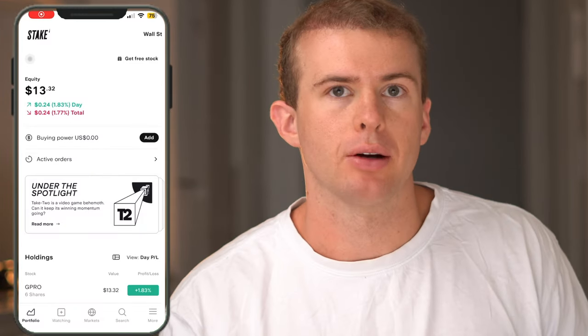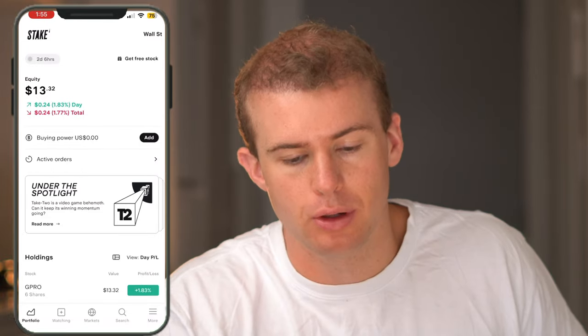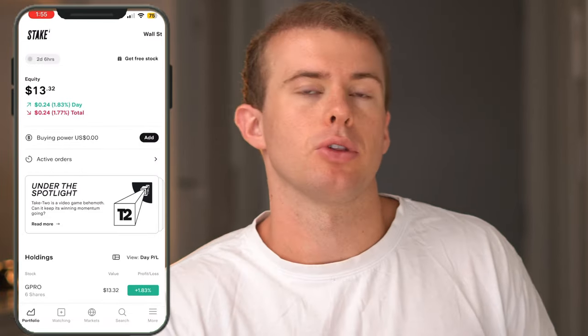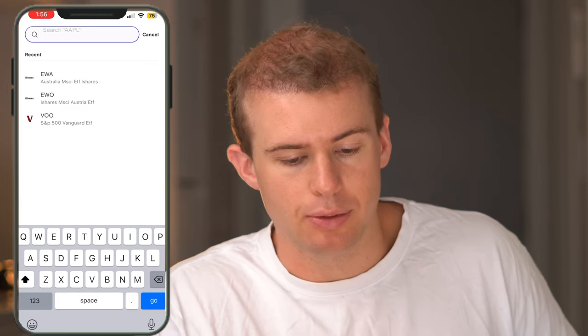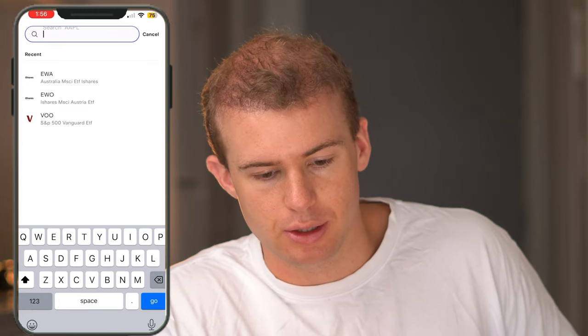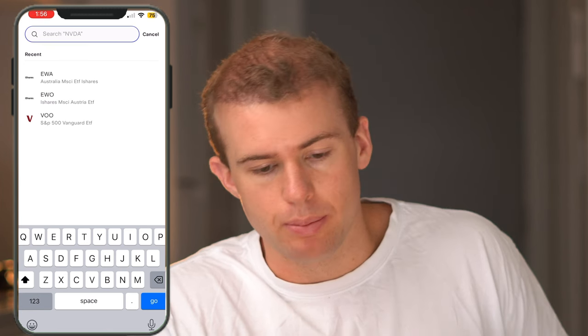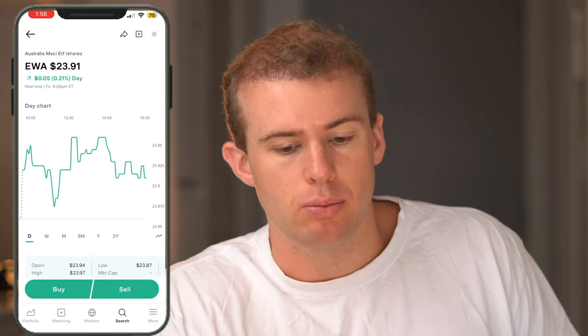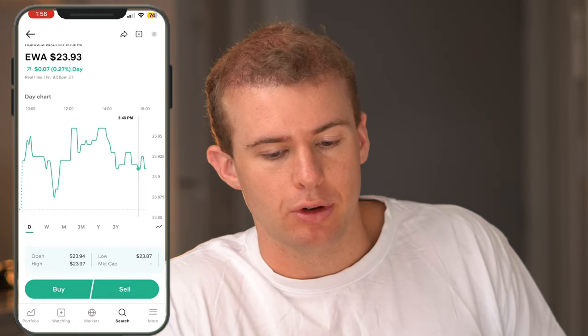Now I'll run you through how to buy shares of one of these ETFs using the Stake platform on my mobile phone. Once you open Stake, there's a search icon at the bottom of the page — click on that and search for the particular ETF you want to invest into. I've got the iShares MSCI Australia Dividend ETF pulled up. It'll give you a price breakdown across different time points: one day, three months, one year, or three years.